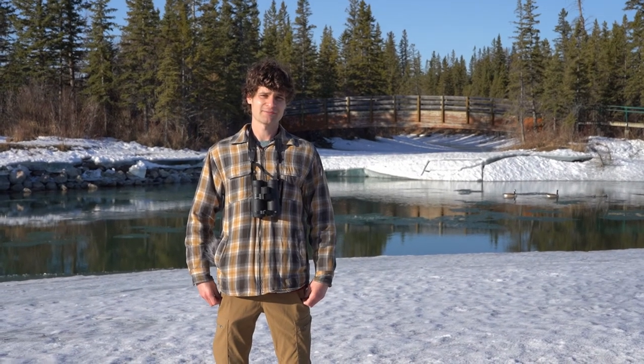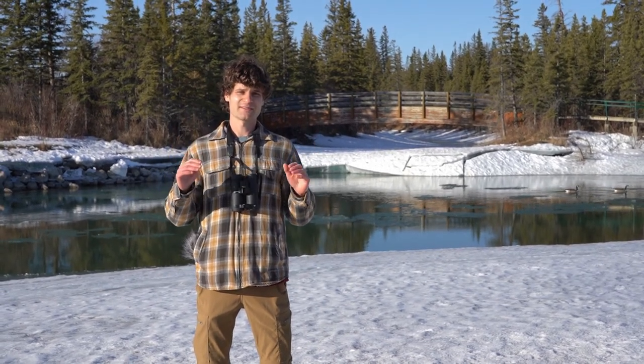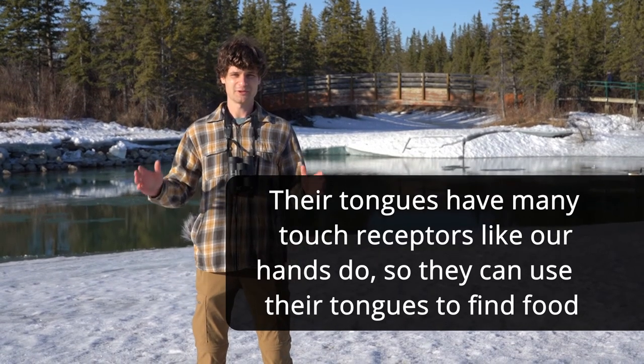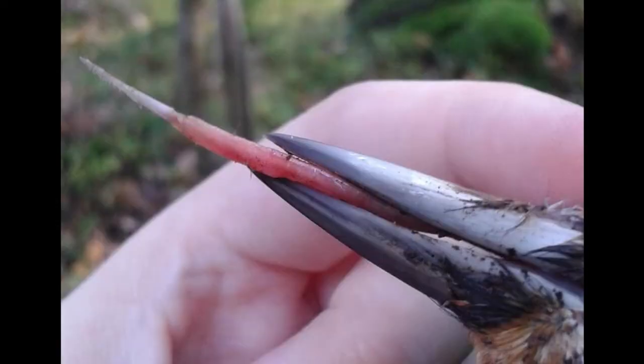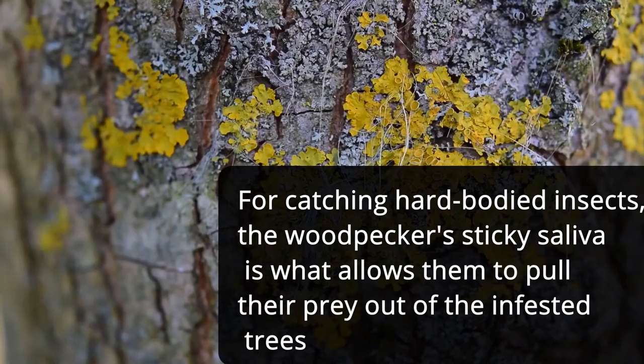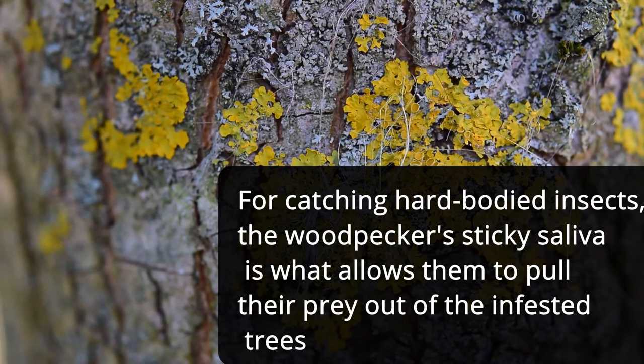A woodpecker's tongue not only protects its brain from impacts but it's also really good at getting into the bark and catching insects. There are a lot of touch receptors on the tongue, similar to our hands, that can help them catch prey on the inside of the trunk — so while we use our hands, they use their tongue to find their food. For soft-bodied insects, they have barbs on their tongue which latch onto them when it gets into the hole, and then they can pull them out. For insects with a harder exoskeleton like carpenter ants, they have sticky saliva so once the tongue touches the insect it can pull it back out.